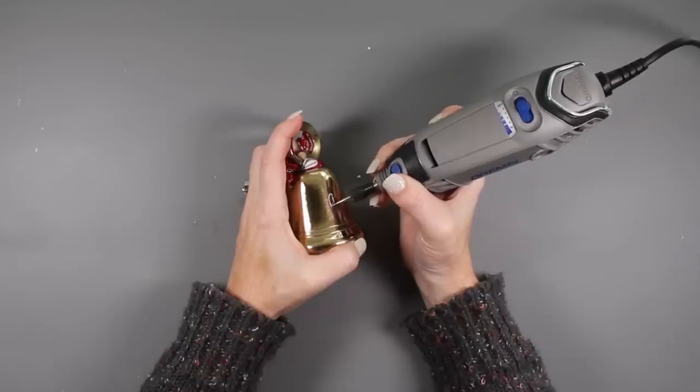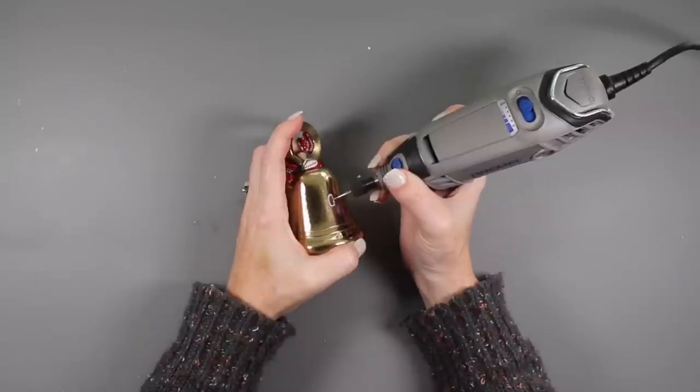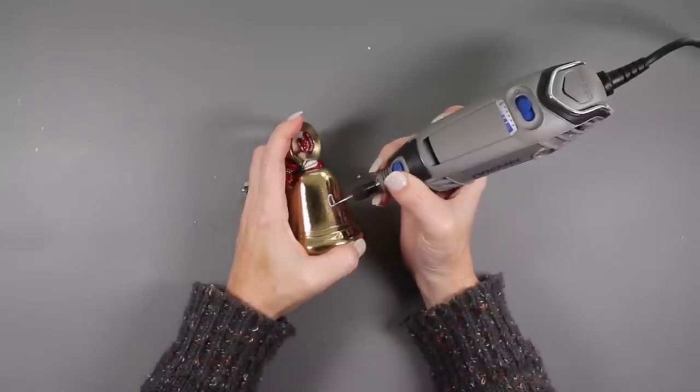Another tool I think everyone should have is a Dremel because it's such a multi-faceted, multi-purpose tool. It drills, it sands, it engraves — it basically washes the dishes in your sink. One of the most fun things I personally have done with this is I used it to engrave on my kids' ornaments that they get for Christmas because I wanted to make sure it was in my handwriting to keep it a little bit more special. It's not just an engraver — there's so much more it can do.